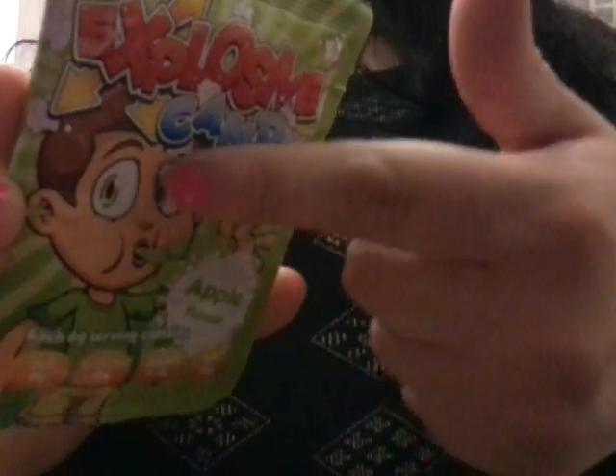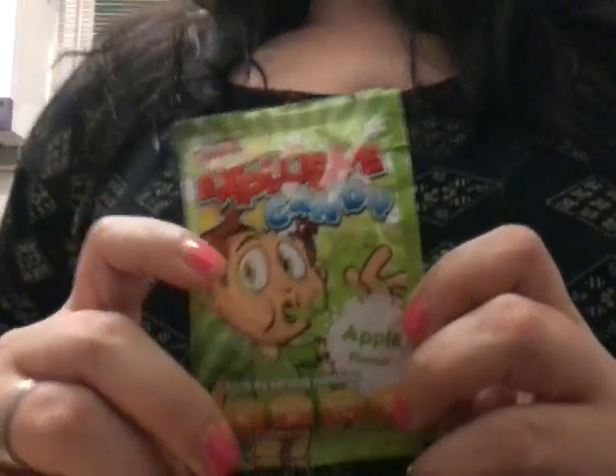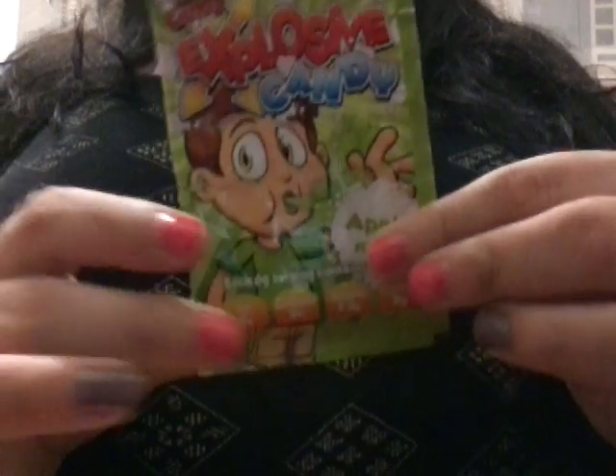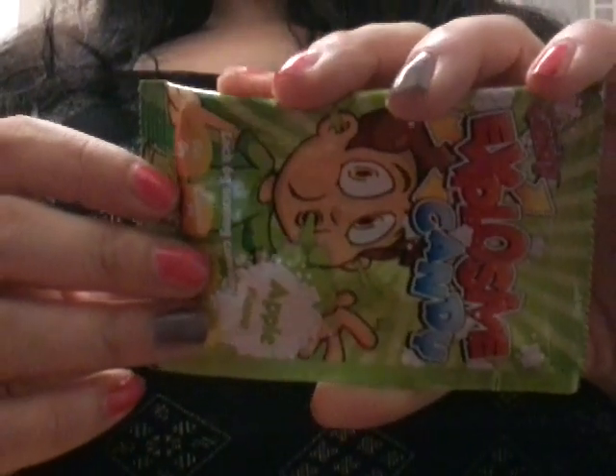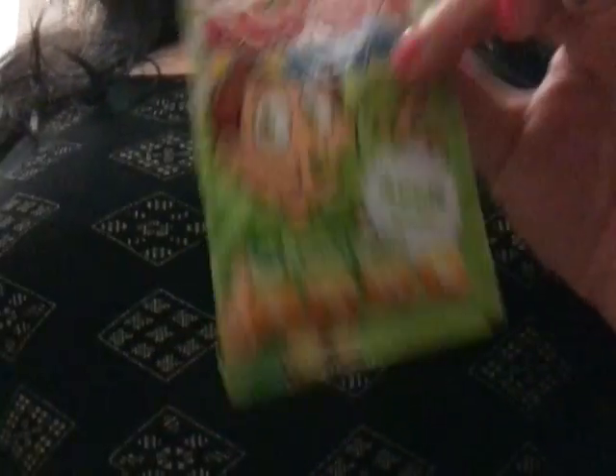The next thing we have is this popping candy — it's called explosive candy. Do you know anyone who does like popping candy? He likes it. It is a weird experience in your mouth when you have popping candy, isn't it? Would you like to purchase this? Yeah, just the one.